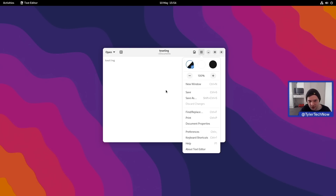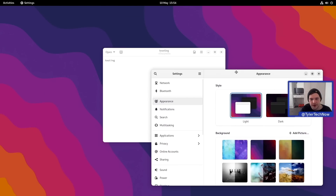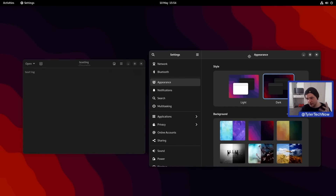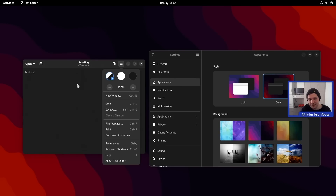You can also set the theming in the text editor independently of the system-wide desktop theming. So if we change the desktop to dark theme, everything follows, but if you prefer your text editor in the light theme, you have that option to change it independently. I'm going to leave it on 'follow system theme.'